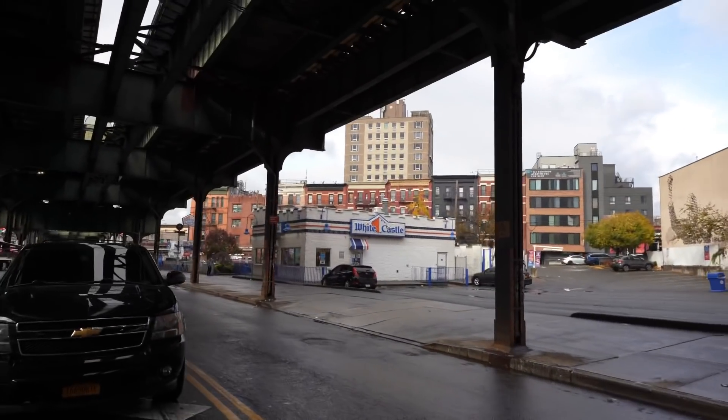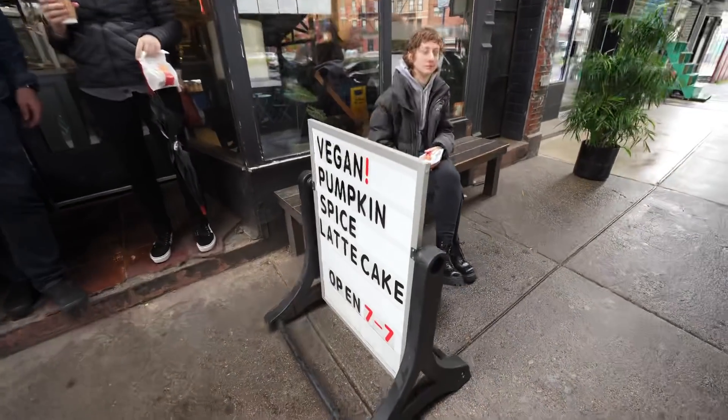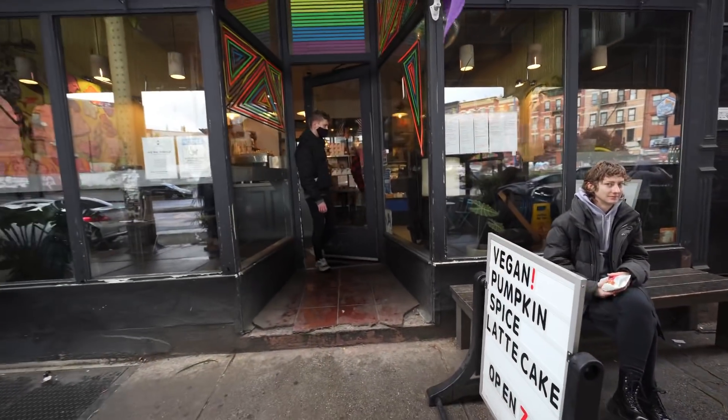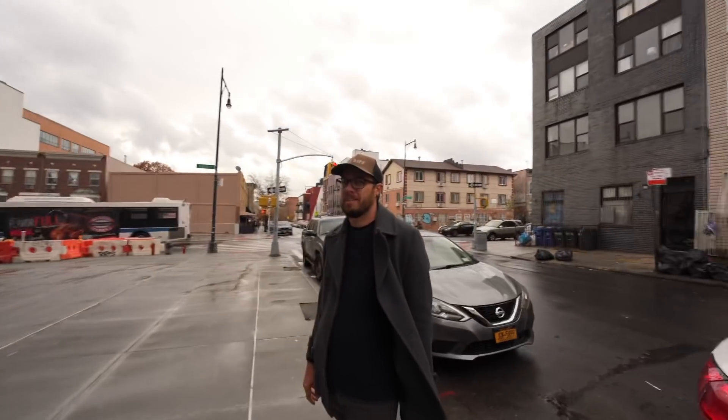That White Castle is open for breakfast, but if you're not a White Castle fan, this cafe right across the street is incredible — they have a vegan pumpkin spice latte cake. There are so many people here it must be working. How come Christian, you didn't tell me what an awesome spot we were gonna see today?